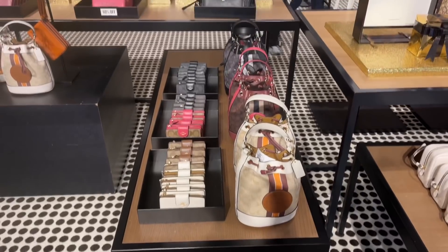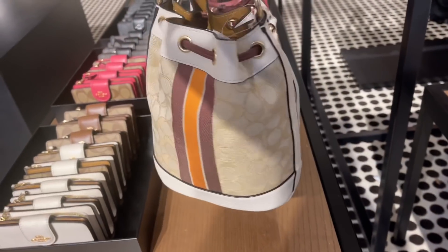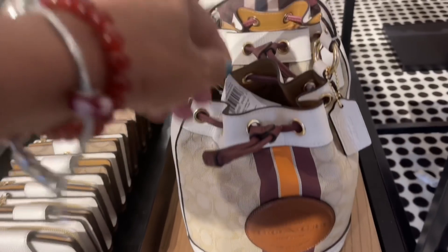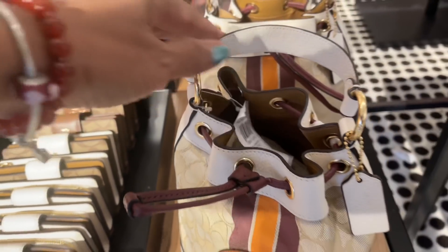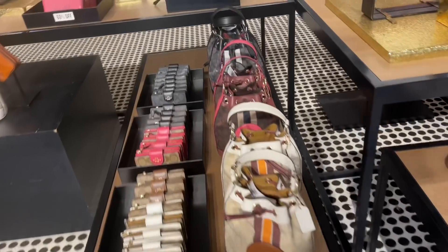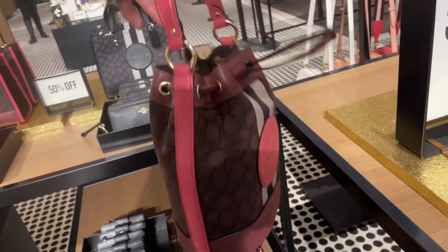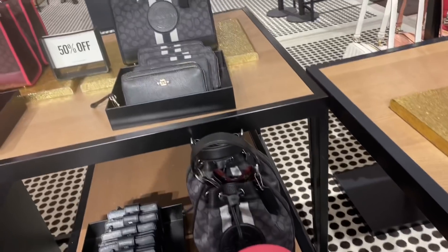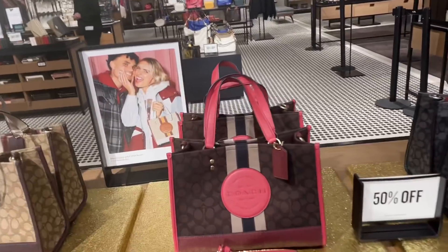These are also 50% off — this small mini bucket bag is 50% off and they are $328. They have a burgundy color with pink, they have black, and these are white and red.